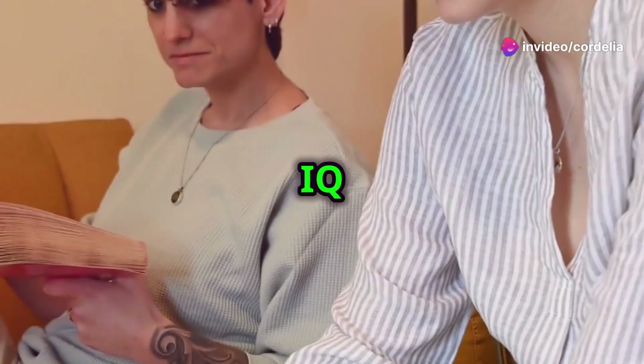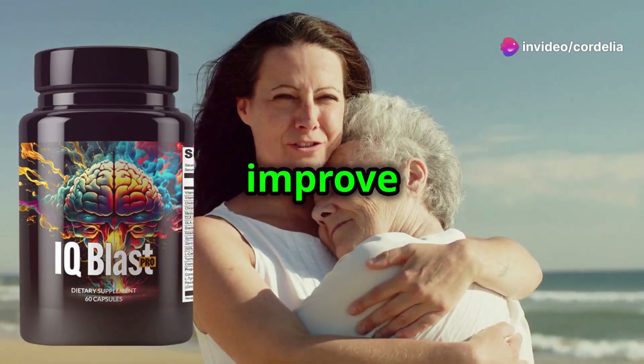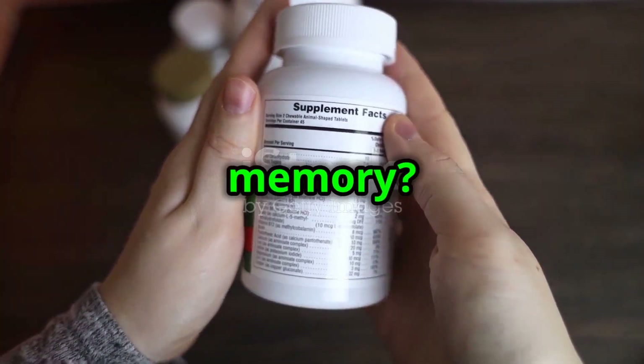But then I discovered IQ Blast Pro and it changed everything. What if you could boost your brain power, improve your focus, and enhance your memory?